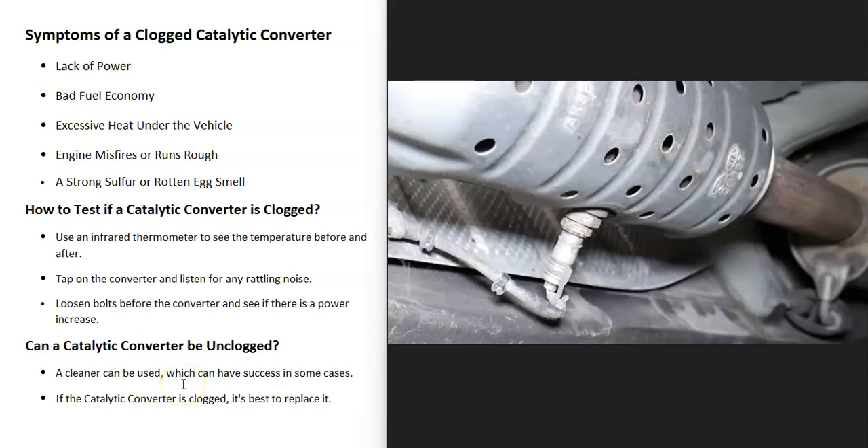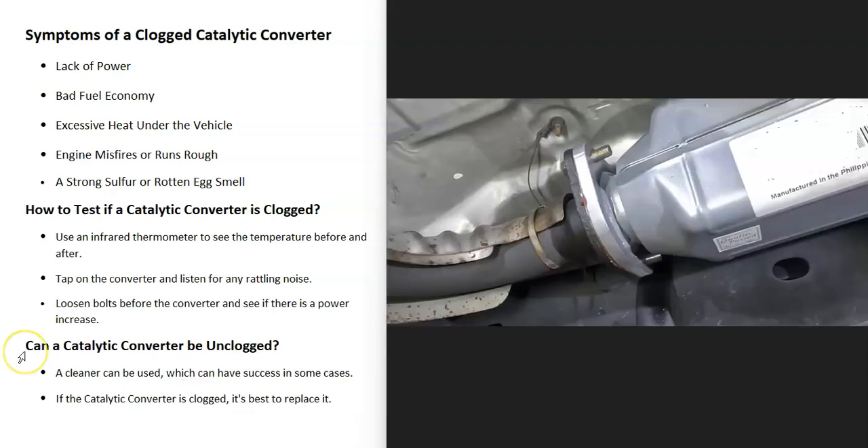The main symptom is going to be a lack of power. This is because if the catalytic converter is all clogged up, then the engine is going to have to work very hard to push the exhaust out the tailpipe. So if you go to step on the gas and the vehicle just doesn't have the power like it once did, the acceleration is bad — that's a sign of a clogged catalytic converter.